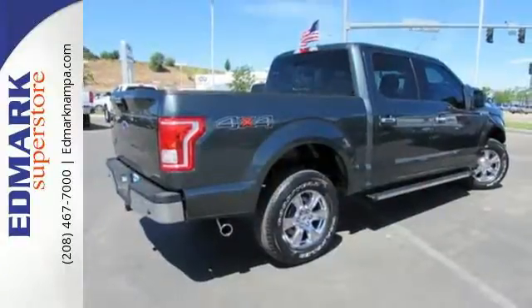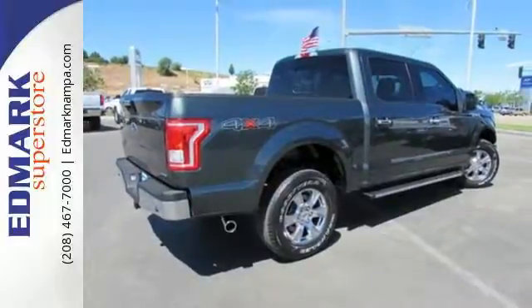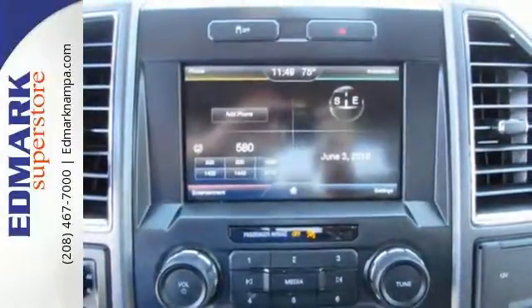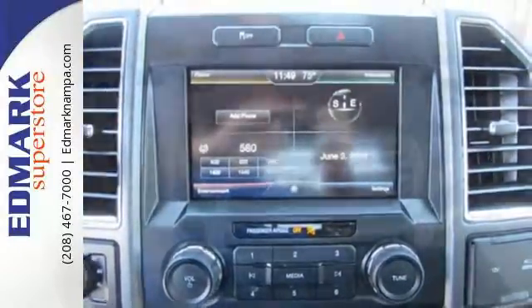It has an impressive engine, ample cargo space and storage, plus responsive handling and braking. It's no wonder there are so many F-150s on the road. Work smarter than ever before with this F-150.